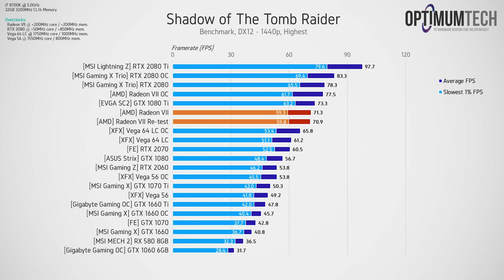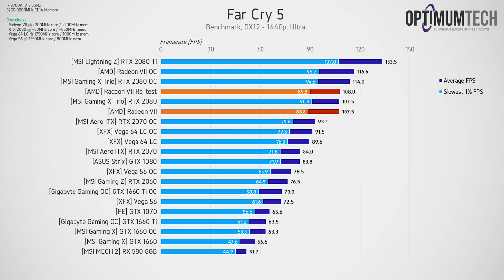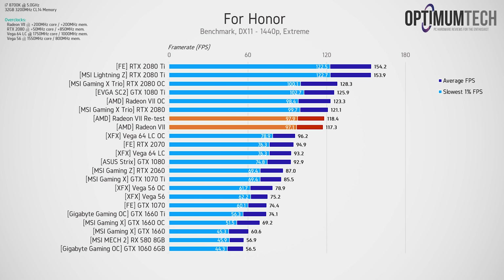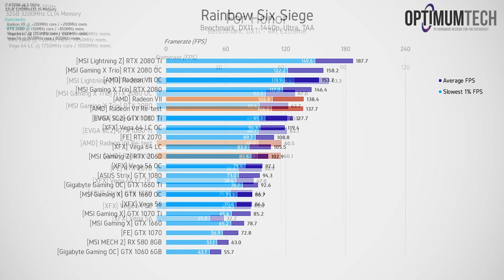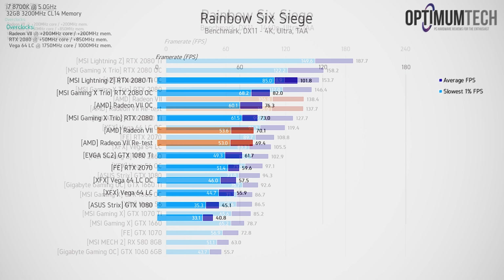Now let's get to the gaming benchmarks to see if there have been any performance improvements over the last five months. The bottom line is that there haven't been — and honestly that's fine, because we don't really expect huge performance increases for any GPU over time. You might get a couple of games optimized a little further and a nice FPS boost, but on average you shouldn't see any significant deviation in performance. There might be a one FPS swing in either direction, but all in all the Radeon 7 performs basically how it did at launch.